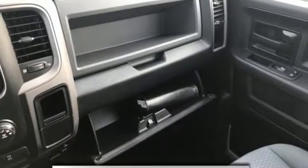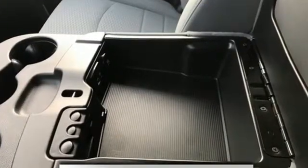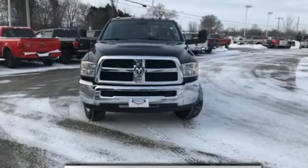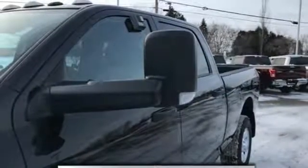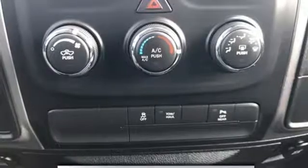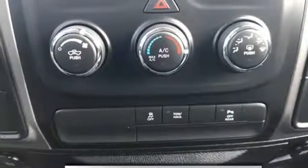Automatic transmission, electronic shift on the fly, driver selectable mode, trailer hitch receiver, external memory control, power heated mirrors, manual tilting steering column, HD suspension, rear parking sensors, and V8 engine.